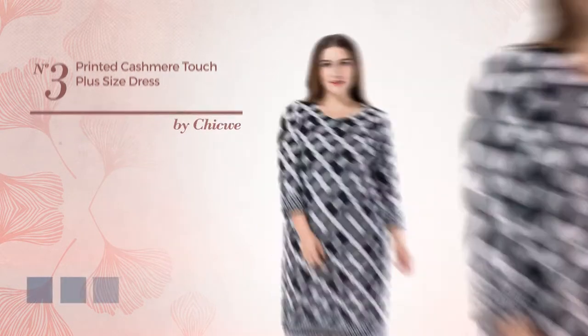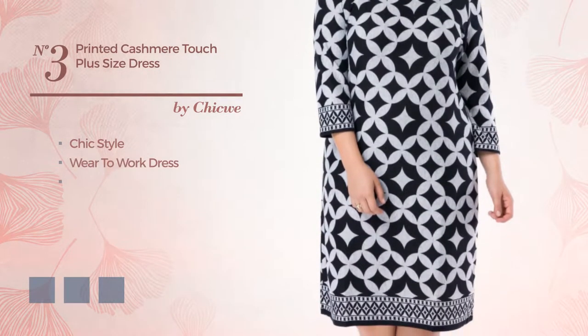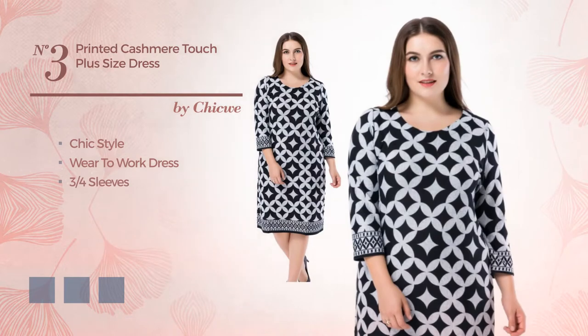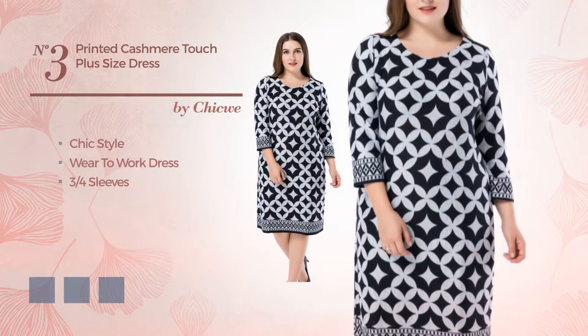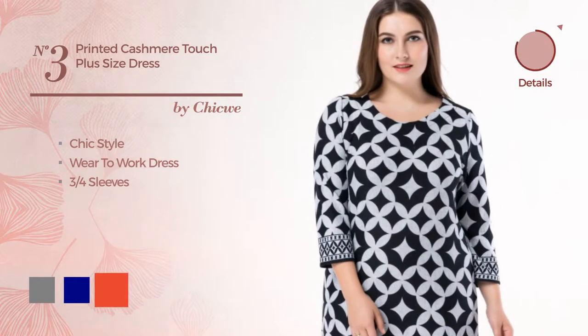Number 3: A hybrid of chic and luxurious in this wear-to-work dress. Featuring 3-quarter sleeves, produced with comfortable fabric. The available color variations include grey, navy, and CG red.